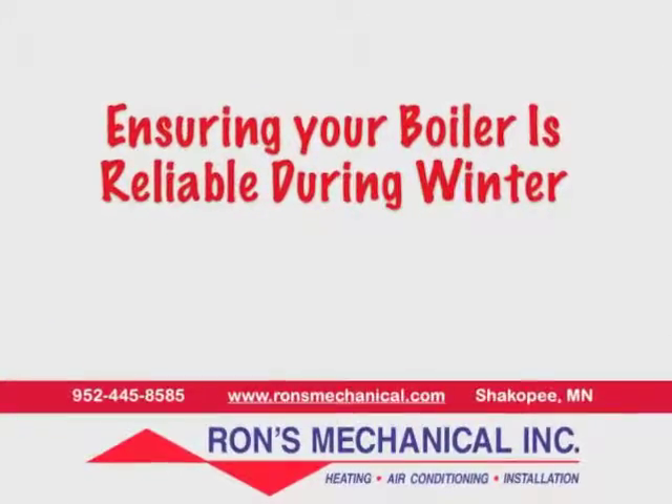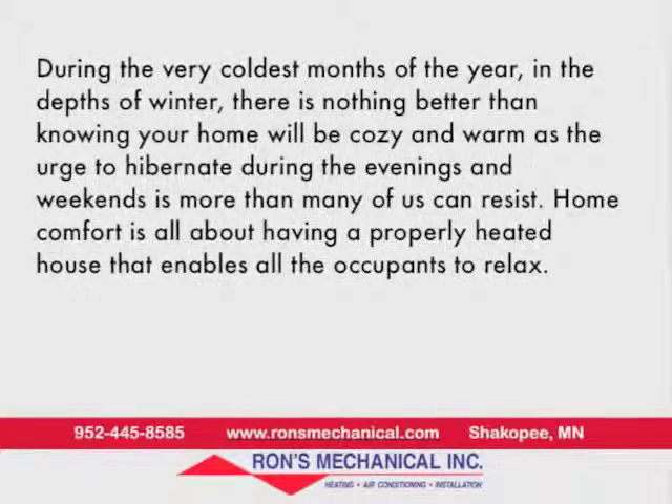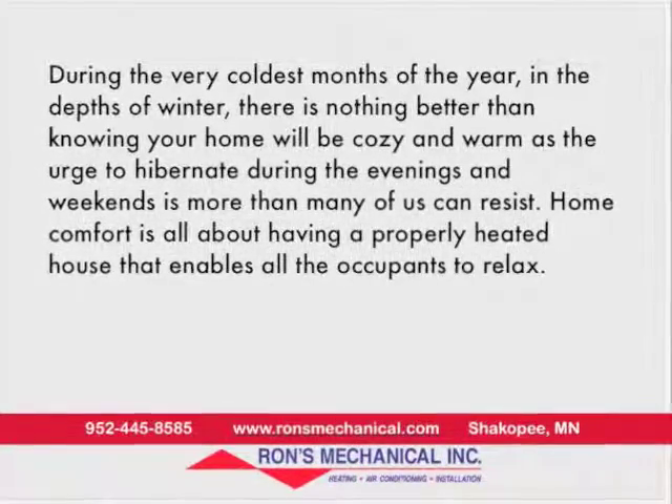Ensuring your boiler is reliable during winter. During the very coldest months of the year, in the depths of winter, there's nothing better than knowing your home will be cozy and warm, as the urge to hibernate during the evenings and weekends is more than many of us can resist.